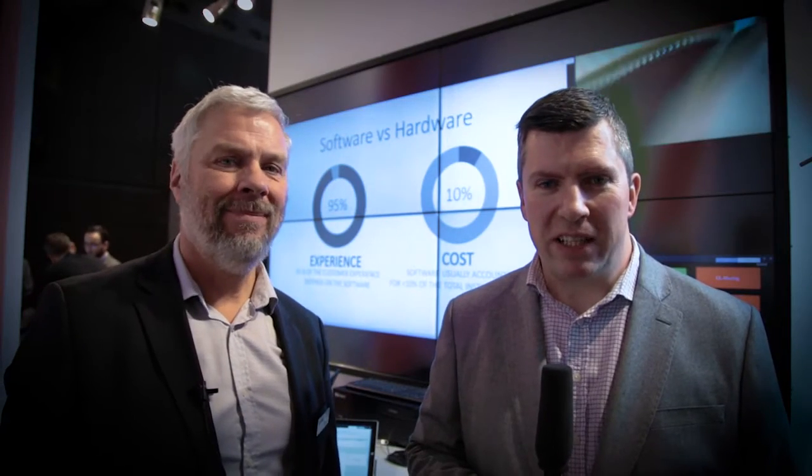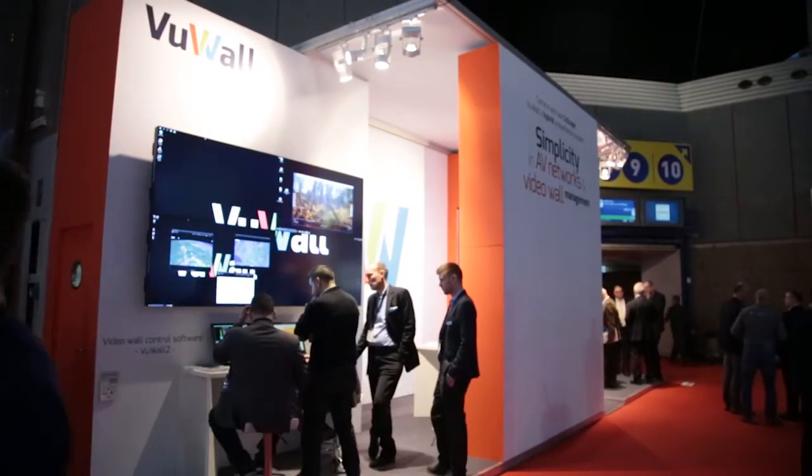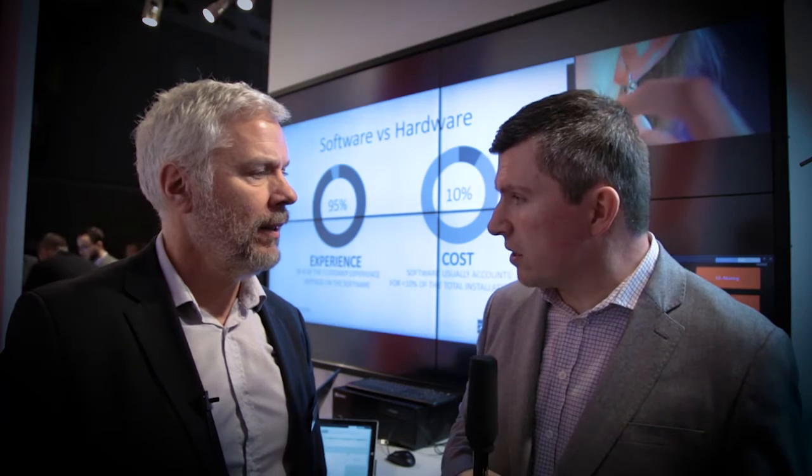Hello, this is Paul Mulligan for ISC Show TV at ISE 2017. I'm joined today by Paul van der Plaats from Viewwall. Welcome, Paul. I've had a look around the booth. It's very obvious that people these days are expecting video walls to do much more than just be a very pretty looking screen. Is that your take on it?